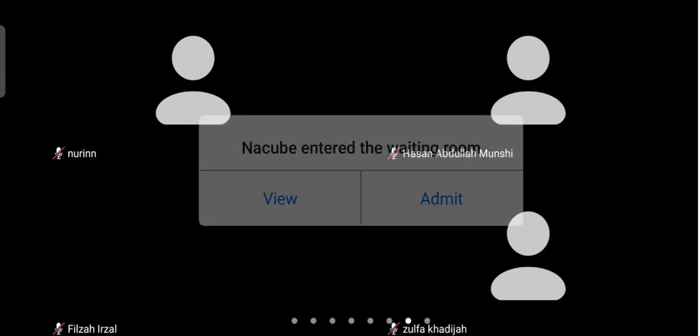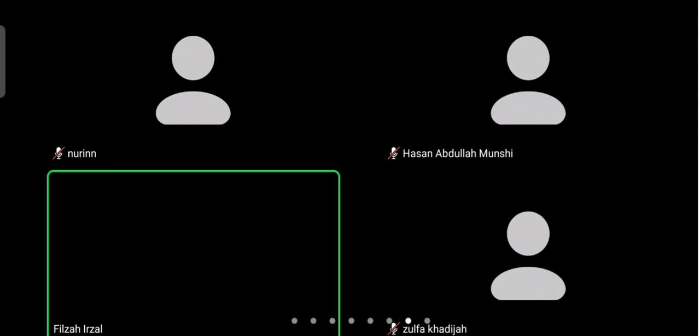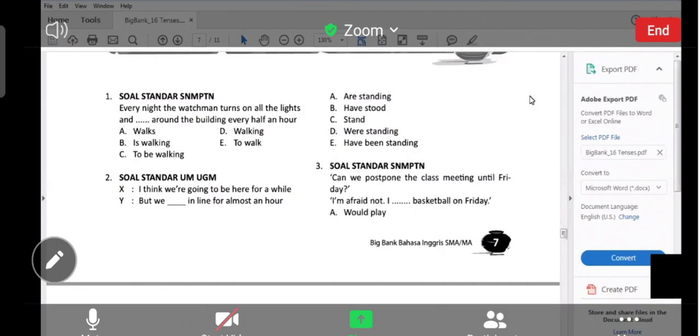Coba Filza. So what's your answer for number one? A — walks. Yes. The correct answer, jawaban yang benar for number one is A: walks.